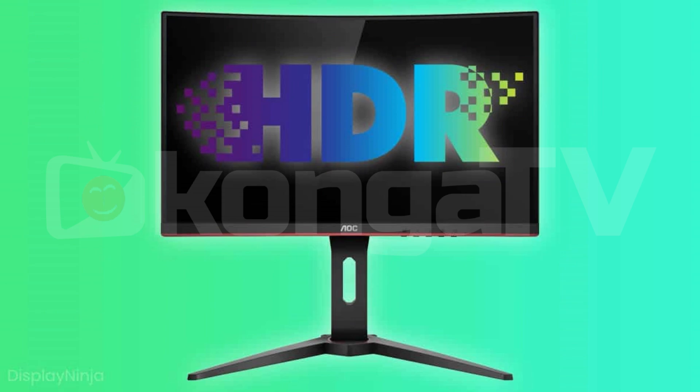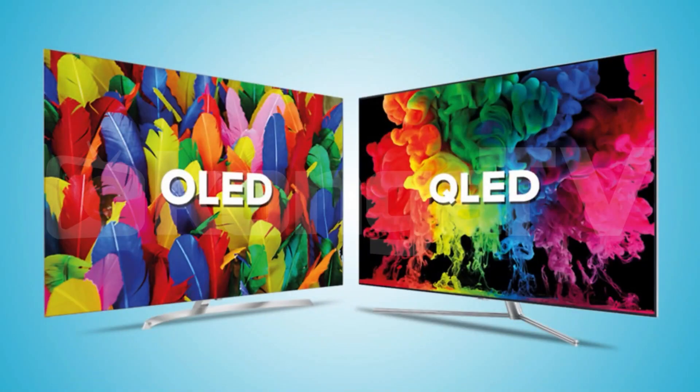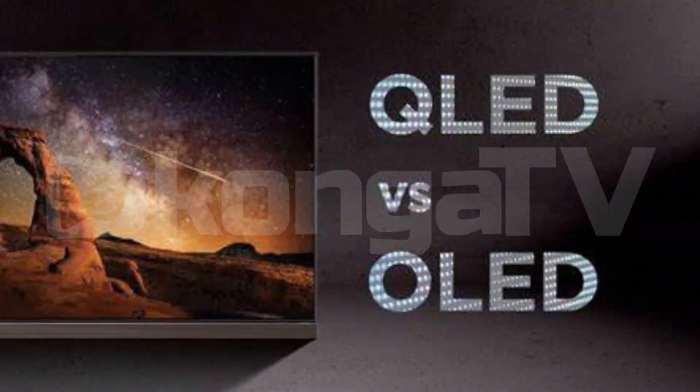Number three: display quality. Look for models with high resolution — at least 4K UHD — and HDR support to ensure excellent picture quality. If budget allows, consider OLED or QLED TVs for the best visual experience.